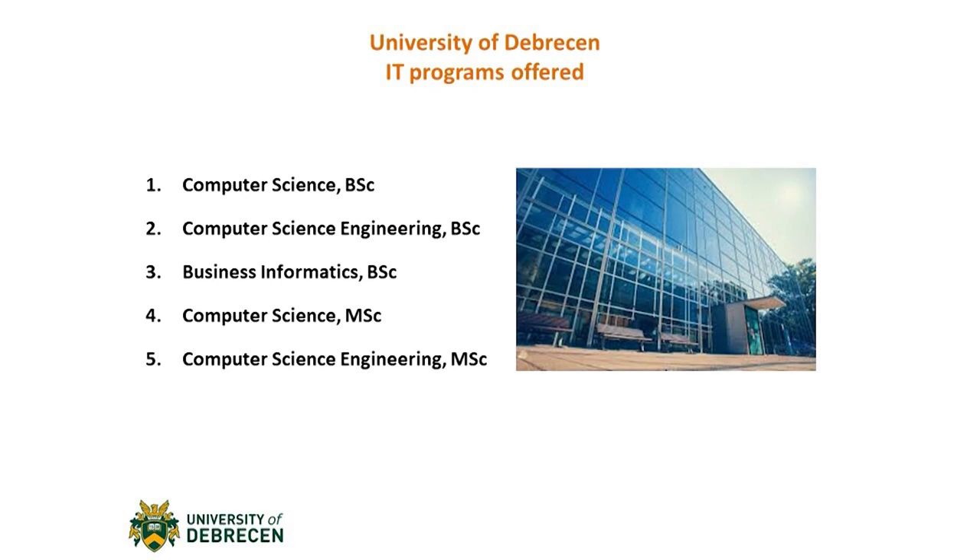Hi everyone, and welcome to the virtual event of the University of Debrecen. In this event, I will be speaking about the different IT programs offered by the University. As you can see, we have a huge variety of IT programs to choose from, and we're going to go through these one by one.